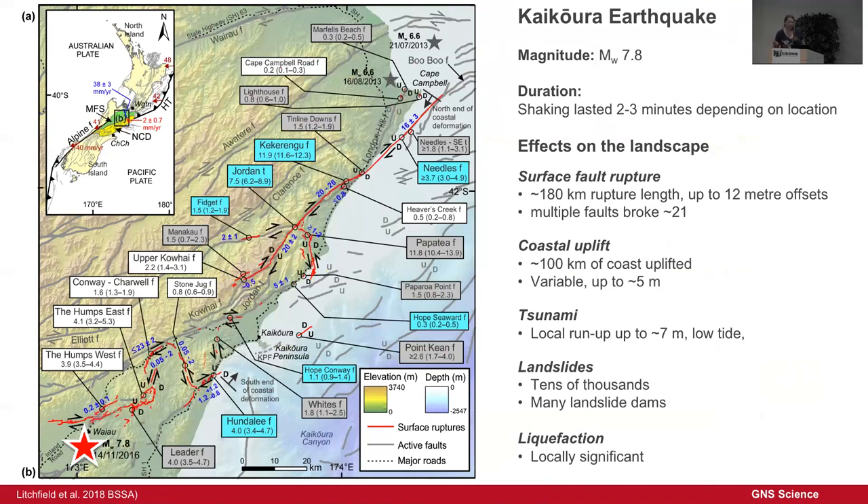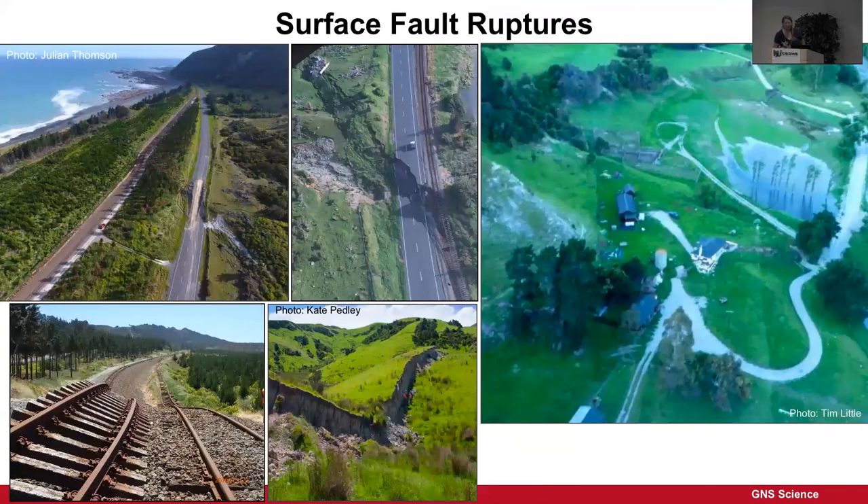A large part of the coast was uplifted, with variable amounts depending on location. Locally there were tsunamis, tens of thousands of landslides, and many landslide dams, because this area is really quite mountainous. Liquefaction was locally significant, but nothing like what we'd experienced in Christchurch. Here's what it looked like on the ground — this is where the Papatea Fault comes out to the coast as two strands.